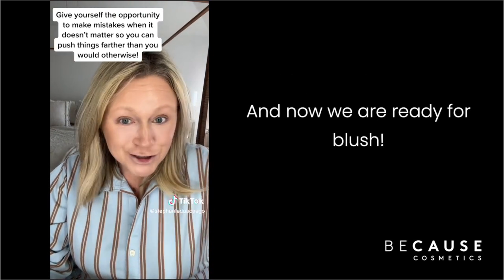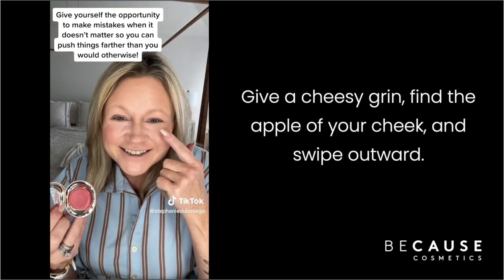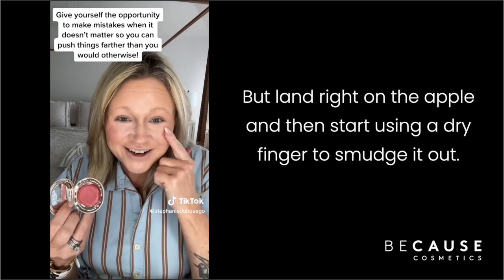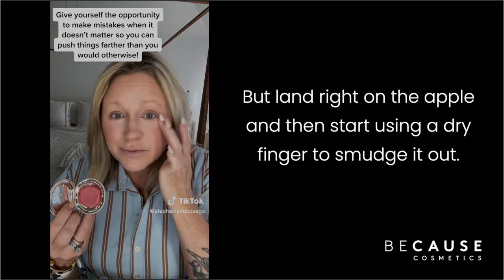Now we're ready for blush — Rare Beauty Nearly Mauve cream blush. Give a cheesy grin, find the apple of your cheek, and swipe outward, landing right on the apple. Then use a dry finger to smudge it out.